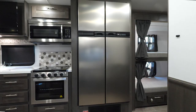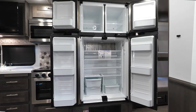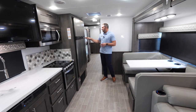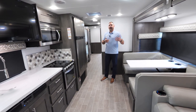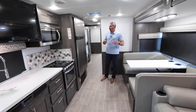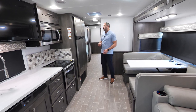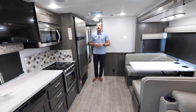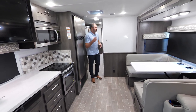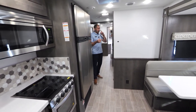Over here we have an LP electric refrigerator — a four-door stainless steel. The nice thing about it is it's going to have an auto mode, so it recognizes what power source you have available at the coach. If it's the generator or shore cord power, that's going to trump the LP. Above me, we're going to have a fantastic fan — a nice exhaust fan that gets a lot of air moving and creates a nice breeze when you don't need the ACs.